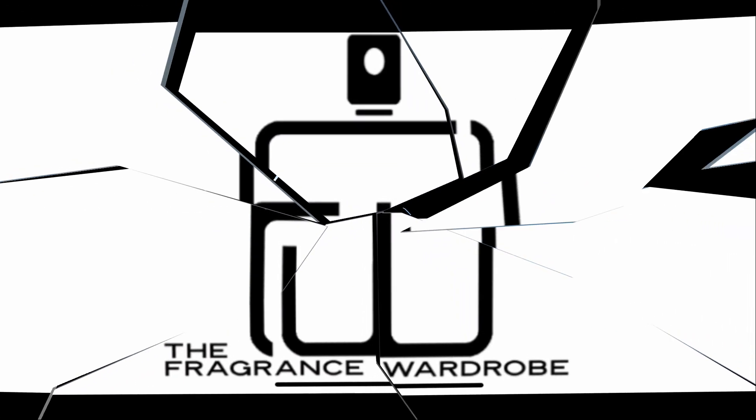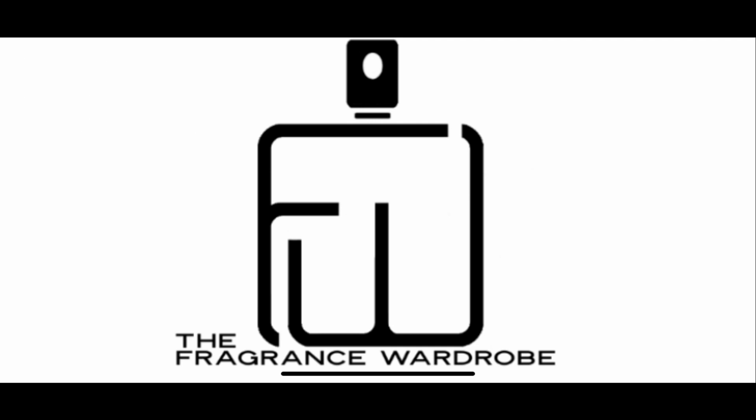Hey guys, welcome back to the Fragrance Wardrobe. New release alert — that might be what I start calling this. There are new fragrances from Authenticity Perfumes. Authenticity has released what I think is probably going to be another banger or two.